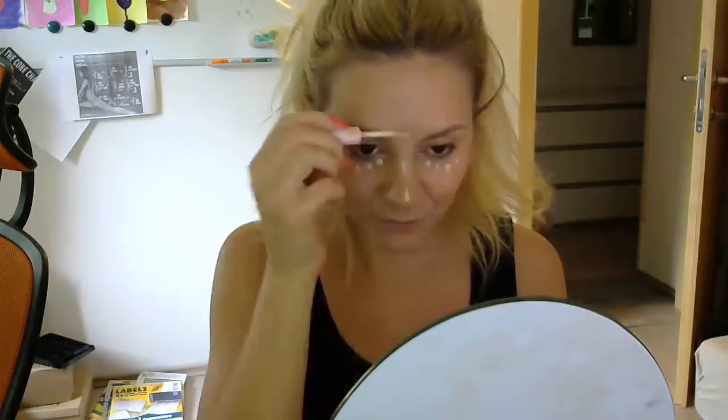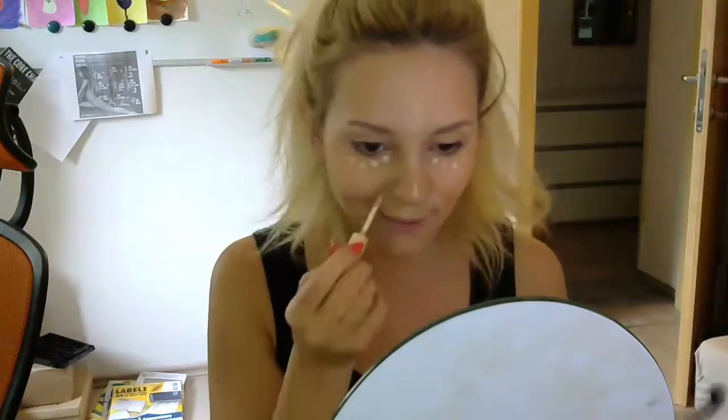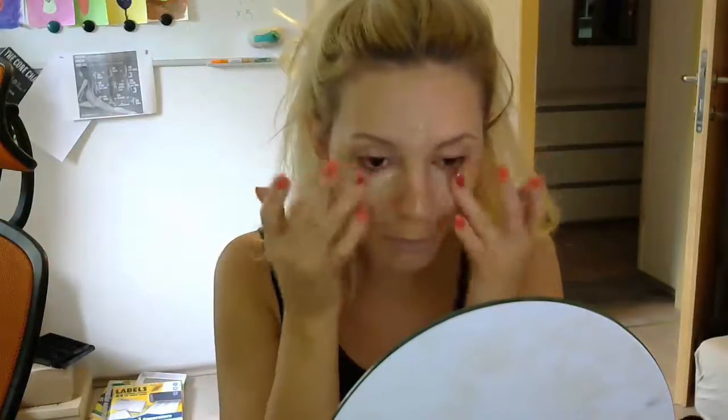With my Etude House Surprise Concealer, I will highlight my face, hiding some little imperfections and dark circles under my eyes. I'll go for a lot of highlighting, rubbing the concealer into my smiling wrinkles under my eyes, on my forehead, in the middle of the nose, under the nose, and on my chin. I'll blend everything out very carefully.